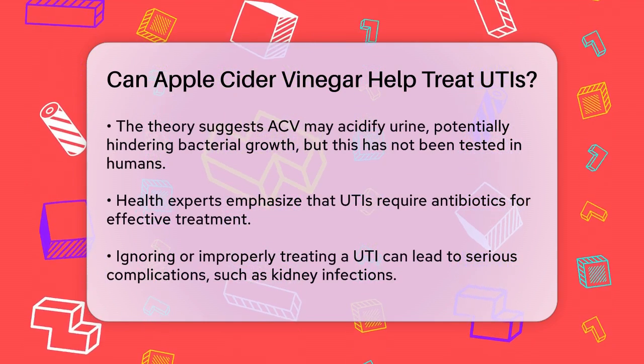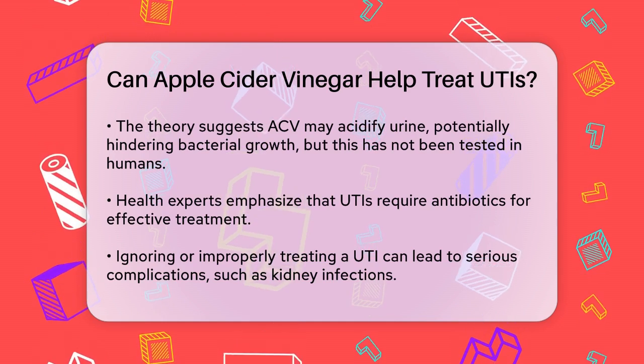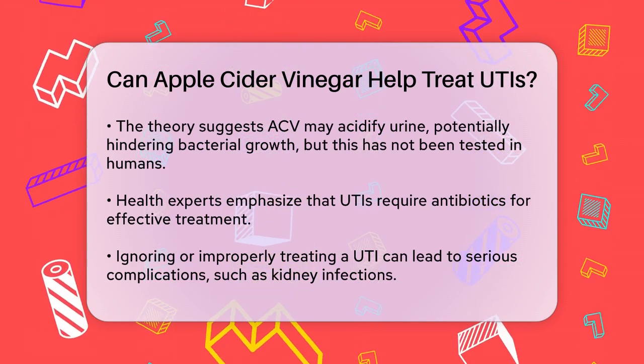UTIs typically require antibiotics to clear up the infection, especially if bacteria are the cause. Ignoring the infection or not treating it properly can lead to more serious complications, like a kidney infection.